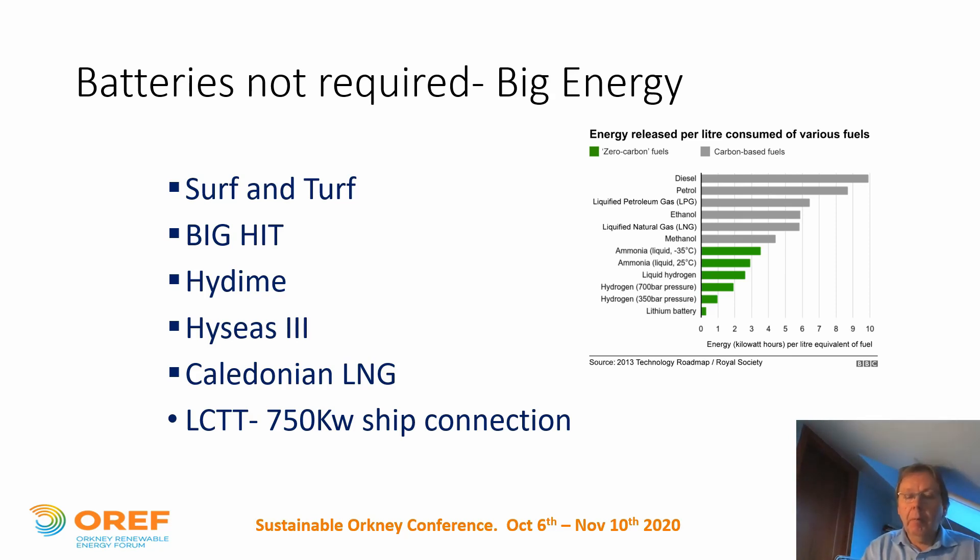We have another project in the background with Caledonian LNG. LNG is interesting in that methane can either be produced from fossil fuel or from biomass as biomethane. Further south and in Europe we see large truck units running on LNG — Stobart Haulage and Tesco's have operated some. These are quite effective, not quite up to the range of diesel but certainly above anything that current renewable technology can offer. The final point is the LCTT — Low Carbon Transport and Travel — where we're going to plug the Hamnavoe into a large-scale shore power connection to stop diesel engines running.